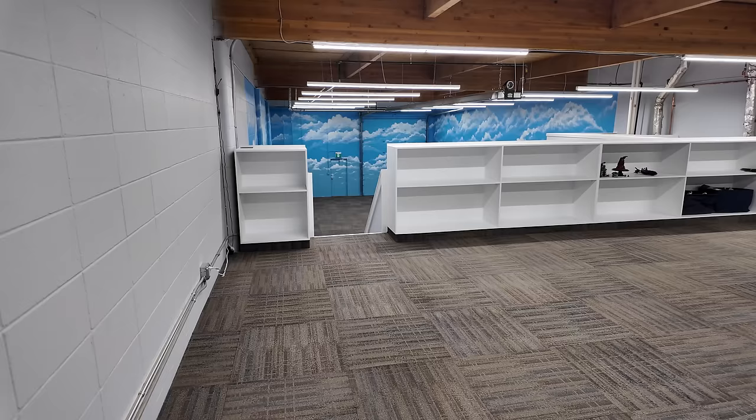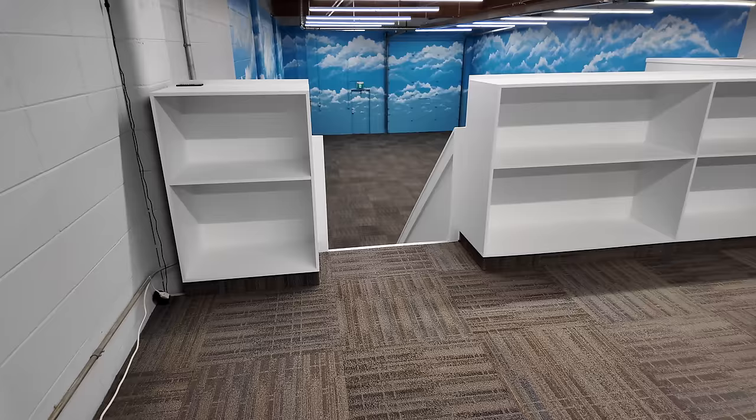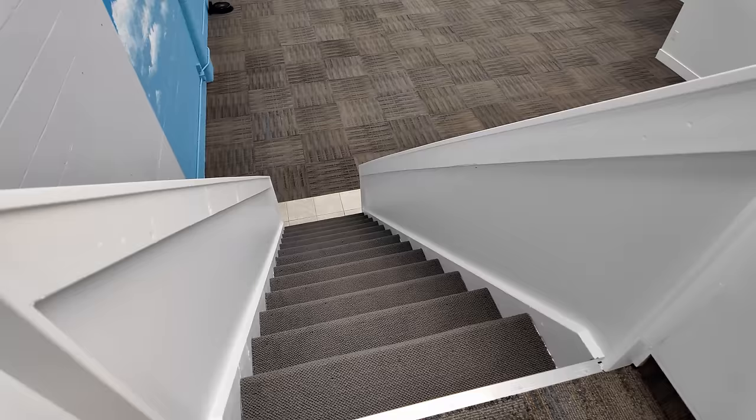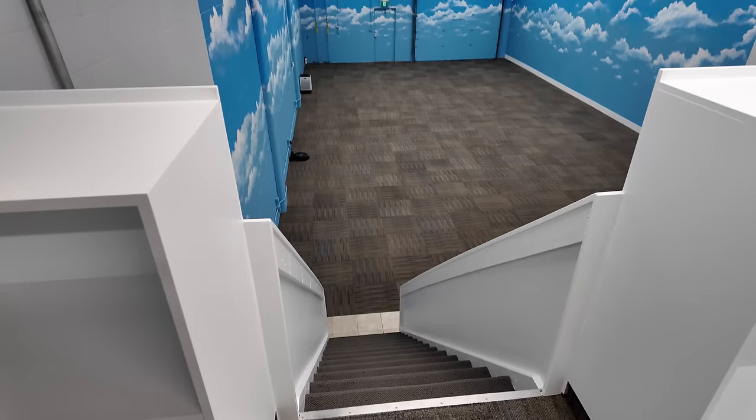Starting the tour up in the mezzanine space, specifically the stairs — oh my gosh, they look so much better than before. They were just ruggedly built with some two-by-fours and the handrails were pretty sketchy, but those have been reinforced, framed nicely, painted, and drywalled. The stairs themselves are cushioned and spiffed up with carpet which leads down into the Lego City area.